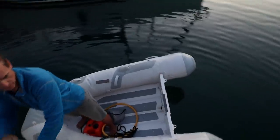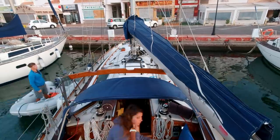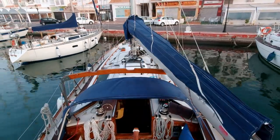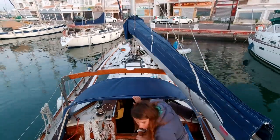Skua is a Tayana 37, and being a double ender with a full keel and a cut-away forefoot, she reverses like a drunk elephant. She's also not great at doing sharp turns. We're in a tight spot here, so we launched the dinghy to help her out.